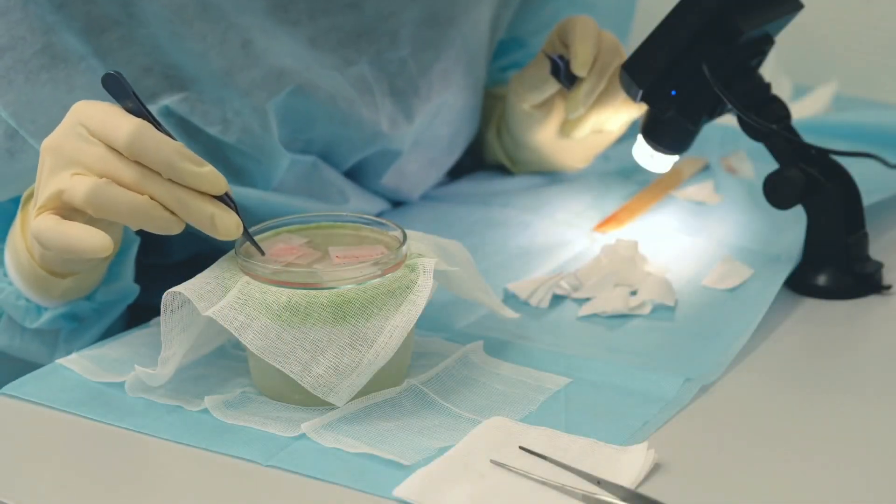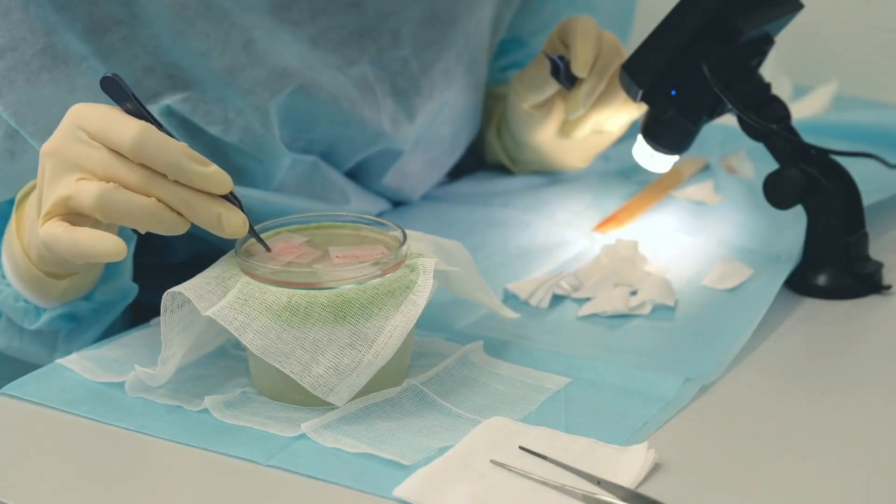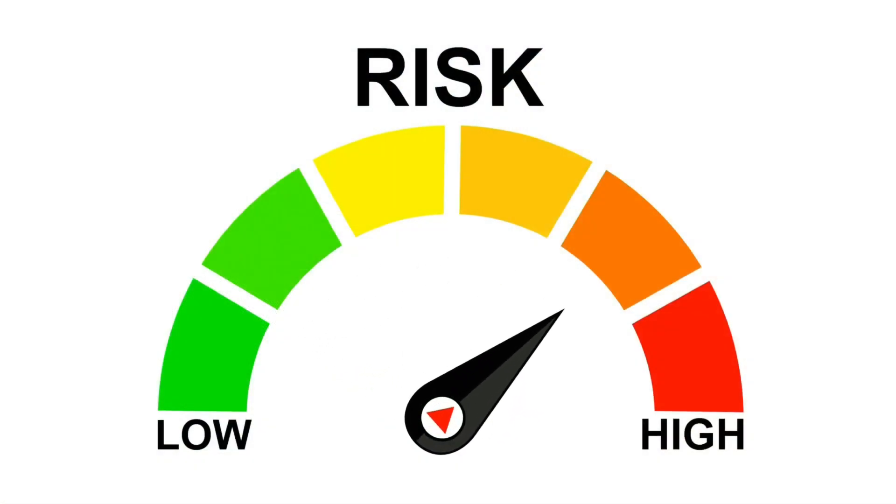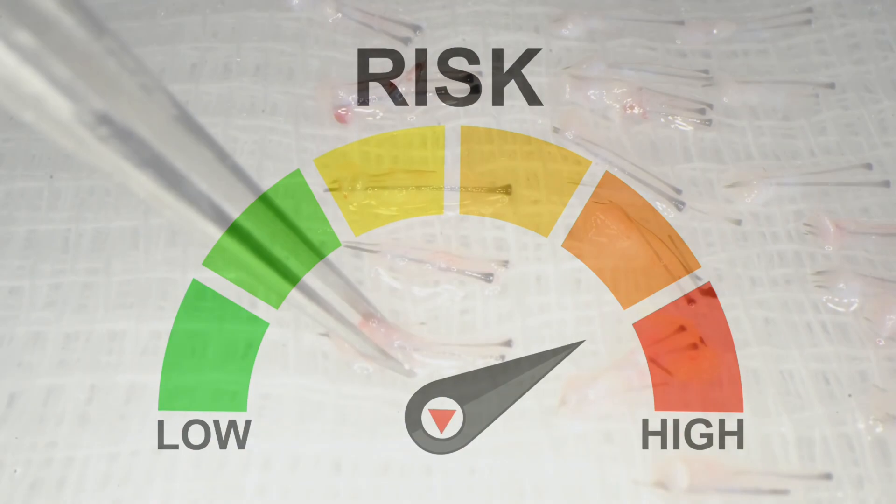Welcome to our video about hair transplants for women. If you're a woman looking for a fresh new look, a hair transplant may be just the thing for you. In this video, we'll discuss the process, the benefits, and any possible risks associated with hair transplants for women.